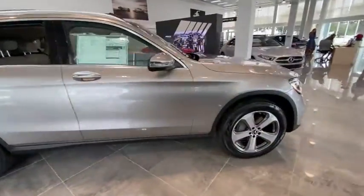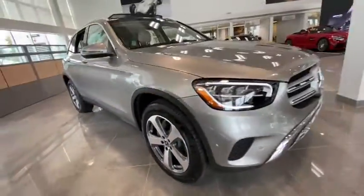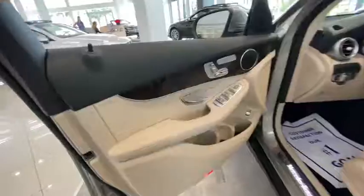Power liftgate, traction control, power passenger seat, dual airbags, power steering, four-wheel disc brakes, active suspension system, power windows, heated front seat, trip computer, electronic stability control.